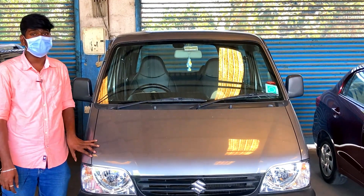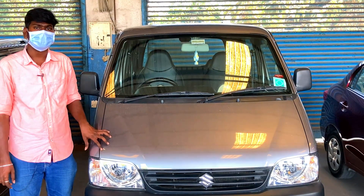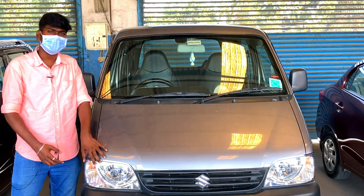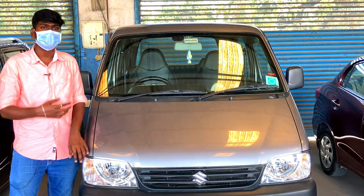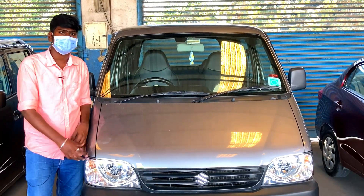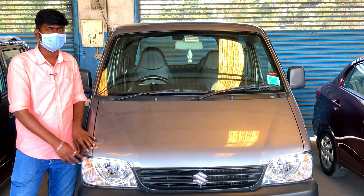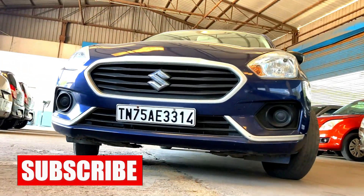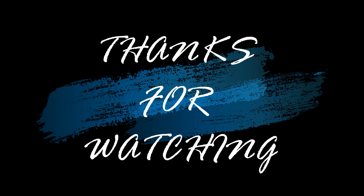The second model is the Eco, a 2021 model with 39,000 km driven, priced at $45,000. This is a warranty-based vehicle with 1-year warranty and free service. It is a family trip car — you can travel with 7 or 8 members. It is comfortable for long trips. You can also carry your luggage.